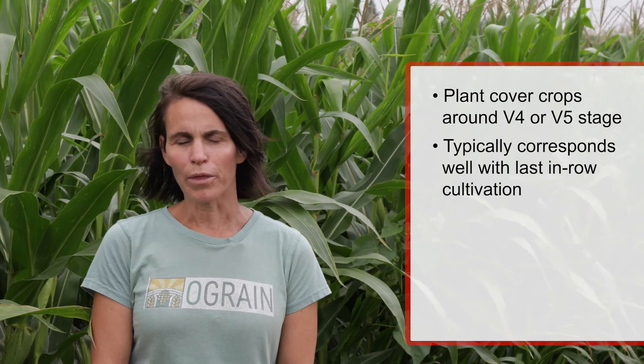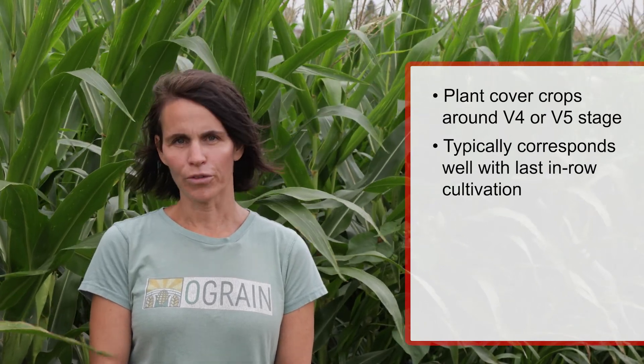One of the challenges of interseeding into organic corn systems is our need for cultivation to manage weeds throughout the growing season. So it's been a balance with respect to when to plant the cover crops and how to manage weeds within the system. Typically, the recommendation we see with interseeding is to plant those cover crops around the V4, V5 stage, which in organic corn production systems typically corresponds well with our last in-row cultivation.